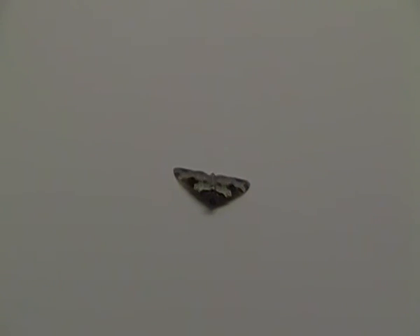The garden carpet moth is found throughout much of Britain, though it is also found throughout much of Europe, as well as Asia and North Africa, so it is a very common species of moth.